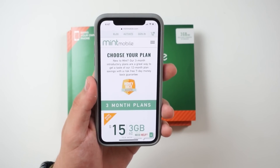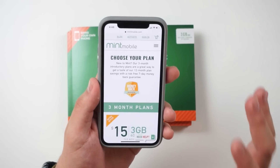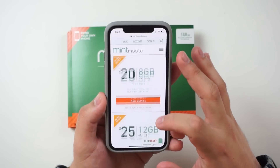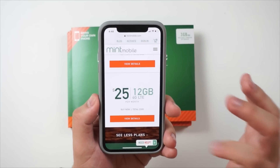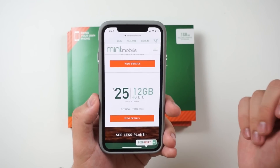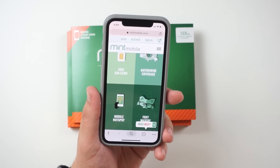Before we show you the goodies, I want to go over what Mint Mobile is and what they offer. If you're new to Mint, their three-month introductory plans are a great way to get a taste of their 12-month plan savings with a risk-free seven-day money-back guarantee. They have three-month, six-month, and 12-month plans. The biggest plan is $25 a month for 12 gigabytes. You get 4G LTE high-speed data, unlimited talk and text, a free SIM card, nationwide coverage, and mobile hotspot. And obviously you get a foxy mascot — that's a given.